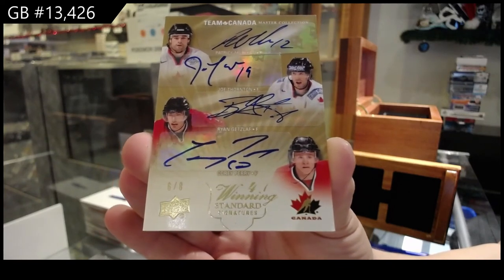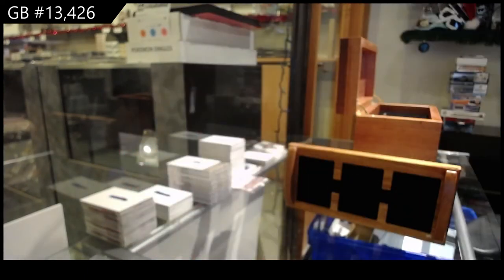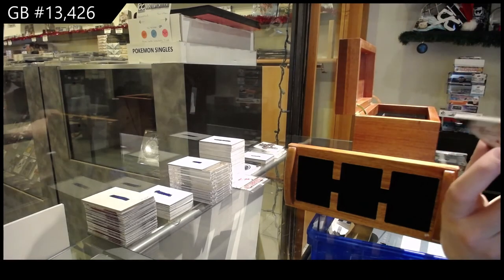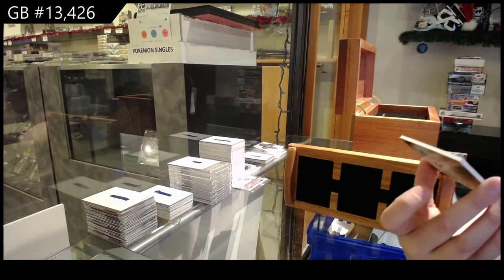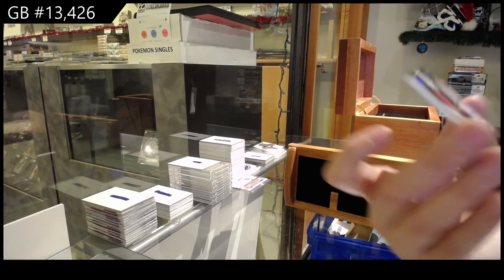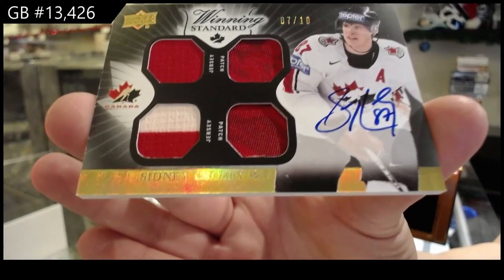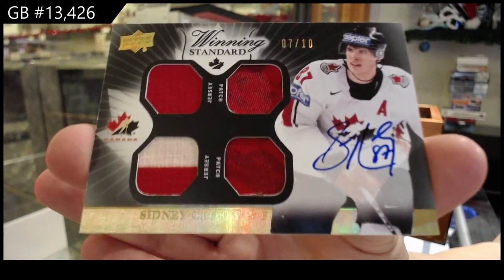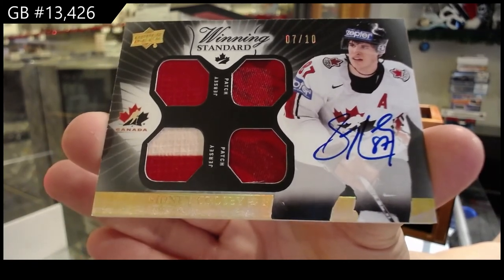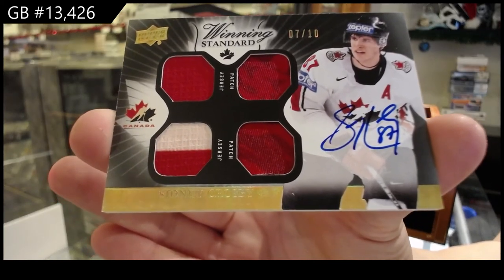That's a Gretzky specialty mischief. And we've got a winning standard dual jersey, dual patch auto, number seven of ten — Sidney Crosby. Dual jersey, dual patch auto, numbered to 10, of Sid the Kid.